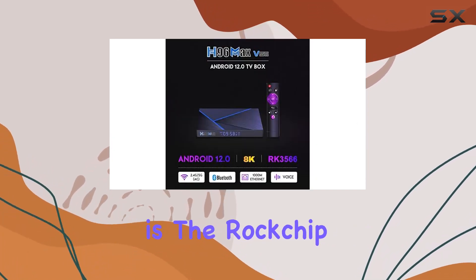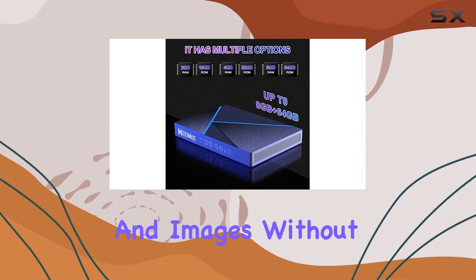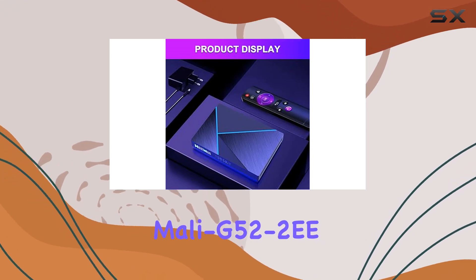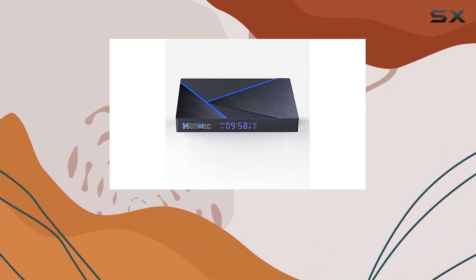The powerhouse behind its performance is the Rockchip RK3566 quad-core CPU, ensuring faster loading of movies, games, and images without any buffer. The Mali G52-2E GPU enhances image processing, displaying visuals faster and clearer.